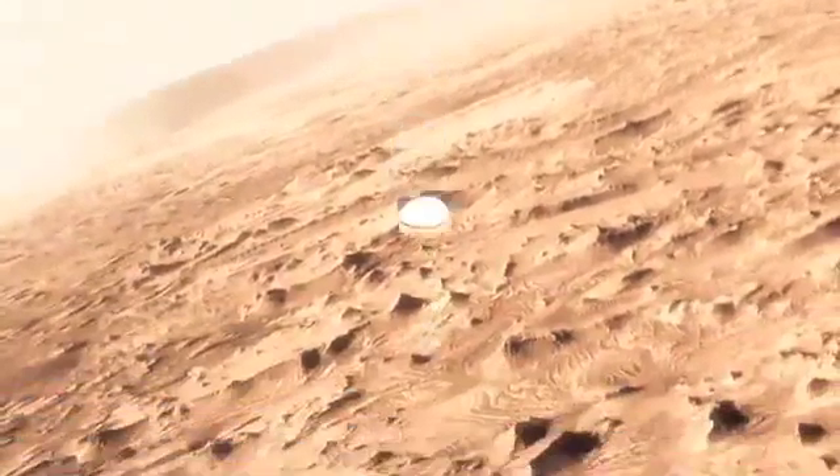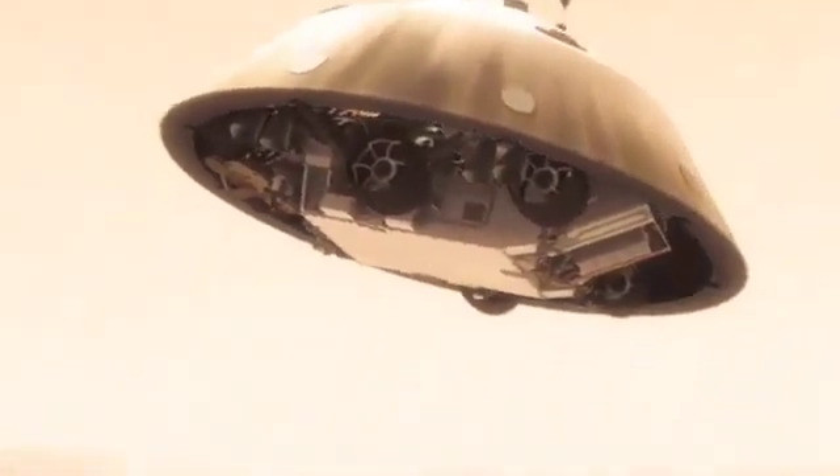This big, huge parachute that we've got will only slow us down to about 200 miles an hour. And that's not slow enough to land. So we have no choice — we've got to cut it off and come down on rockets.